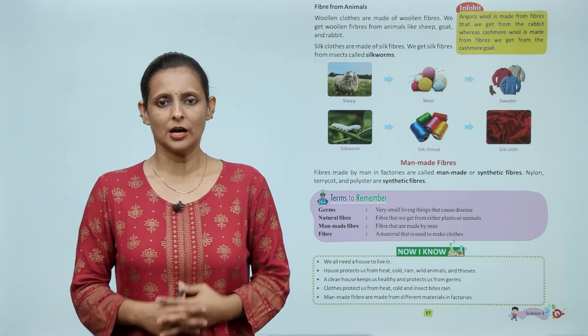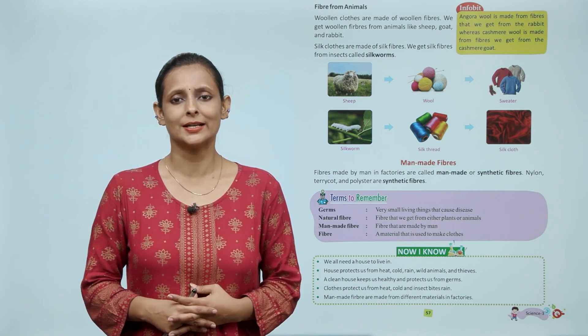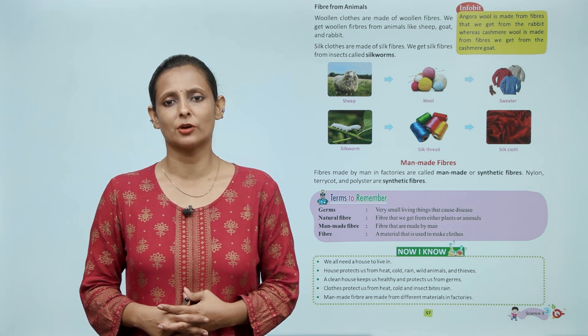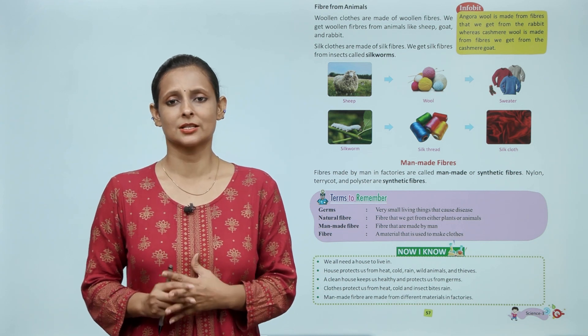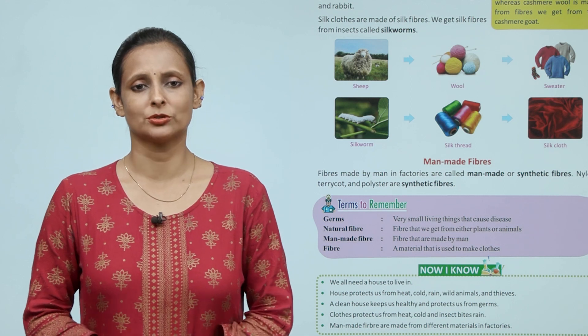Info bit: Angora wool is made from fibers that we get from the rabbit, whereas Kashmiri wool is made from fibers we get from the Kashmiri goat. बच्चों, Angora wool खरगोश से निकलता है और Kashmiri wool हमें Kashmiri goat से प्राप्त होता है।